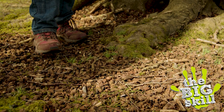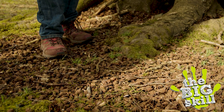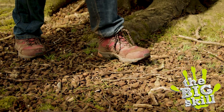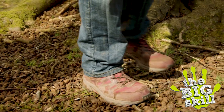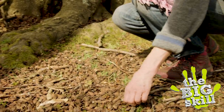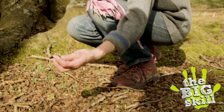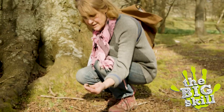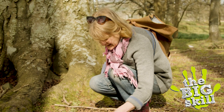Sometimes, if you're not sure what a tree is, instead of looking up — especially in the winter months — it's a good idea to look down. So what we've got here is loads and loads of these tiny little shells that have previously held the mast of a beech tree. And there are piles and piles of them here.